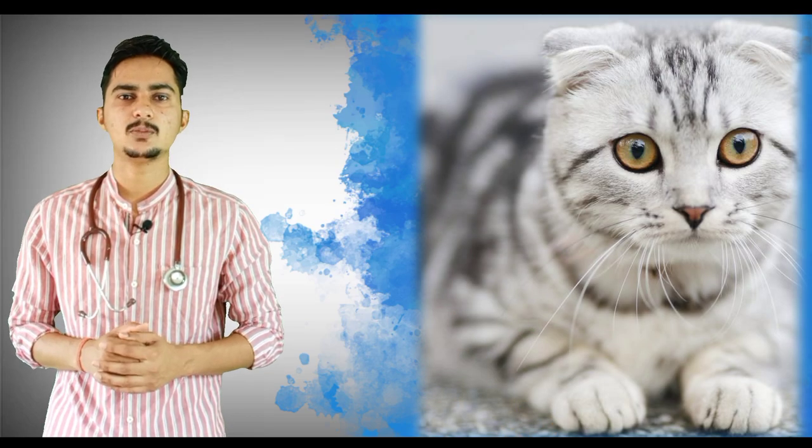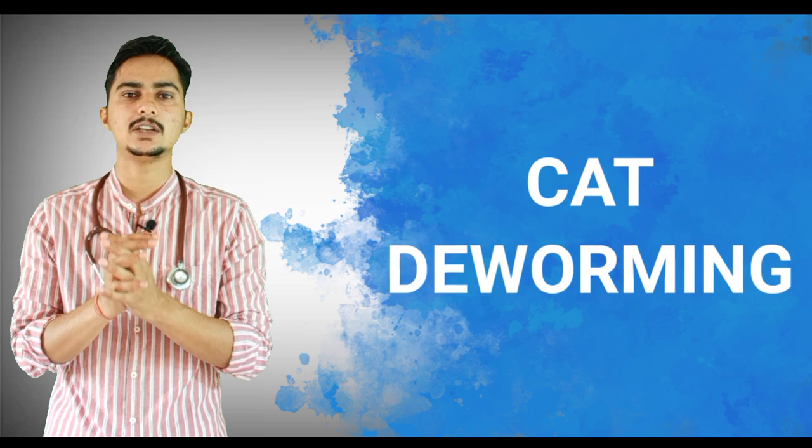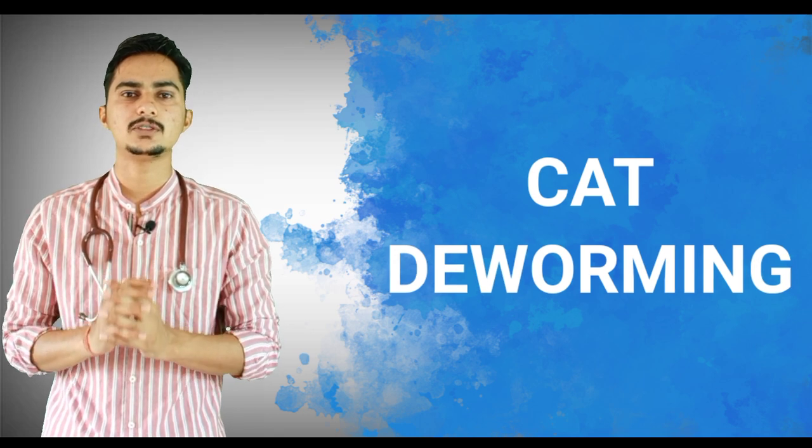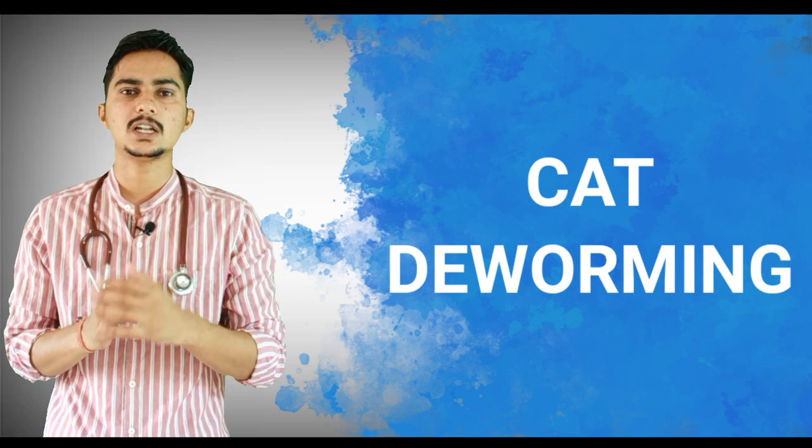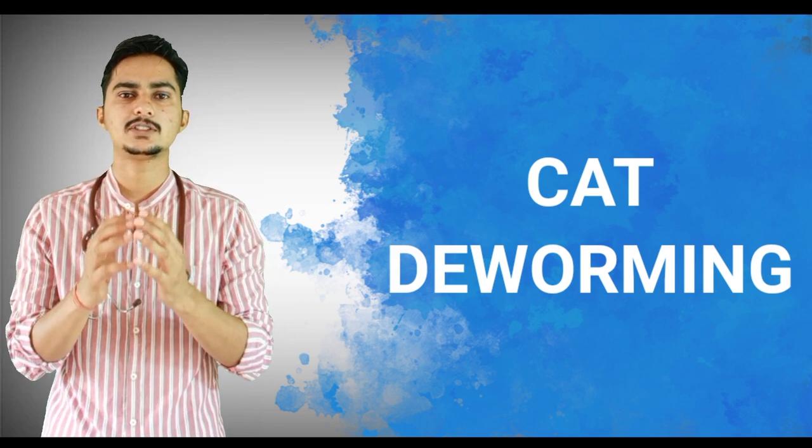Nowadays the trend has changed and most people in urban areas are keeping cats as pet animals. Today's video is mainly for cat lovers and owners who have a cat in their house. In this video I will explain each and everything about cat deworming, so watch it fully — it will be very useful for you. If you are new to this channel, please subscribe.